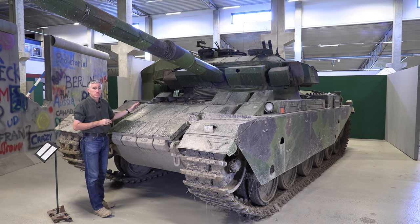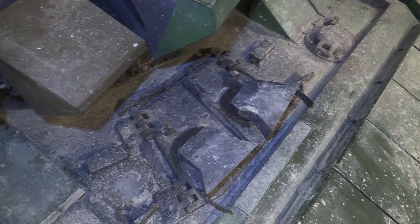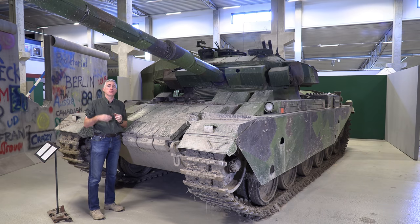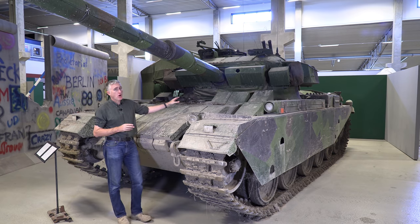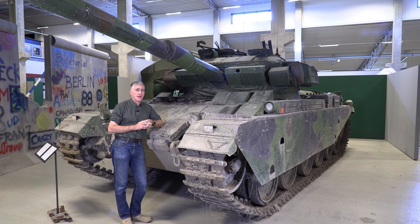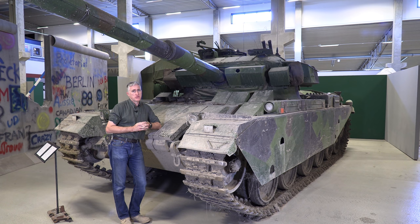The driver's hatch is pretty much original. I need to make a correction to the Australian video — it turns out if you move the periscopes to a certain angle, it is possible to open the hatches. The front-left hatch that on earlier Centurions held a drinking water tank is now a diesel filler — one of the changes made over time.